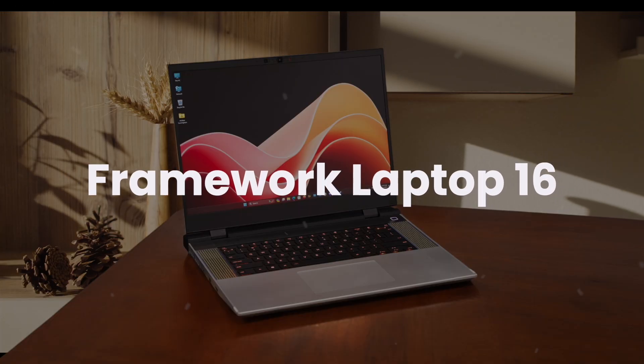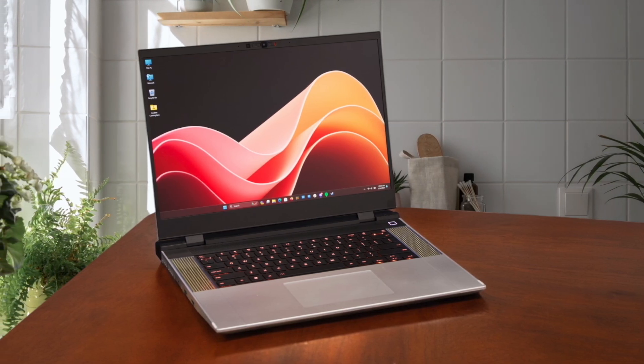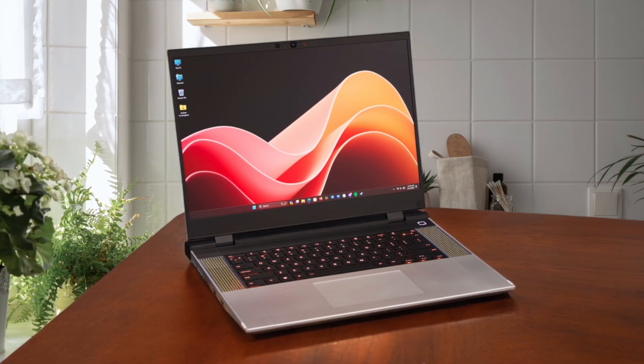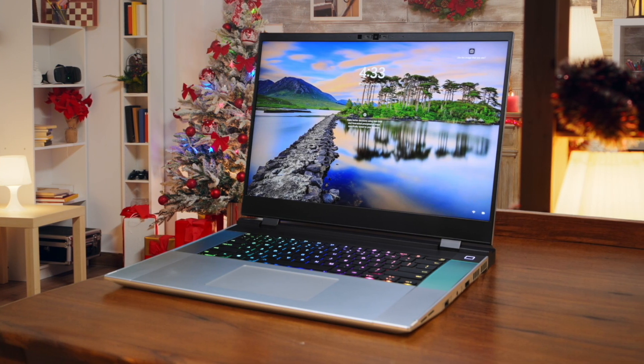Framework Laptop 16. The customization on this laptop is absolutely insane — I can swap out ports, input modules, and even upgrade the graphics card whenever I want, which is perfect for adapting to different programming environments. The display is super bright and vivid with a 2560x1600 resolution, making code incredibly crisp and readable, though I noticed some flex in the screen which can be annoying during long coding sessions.